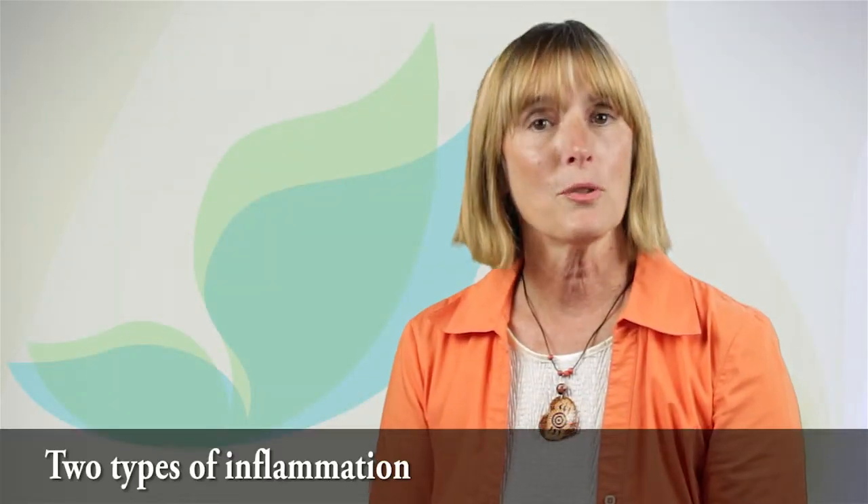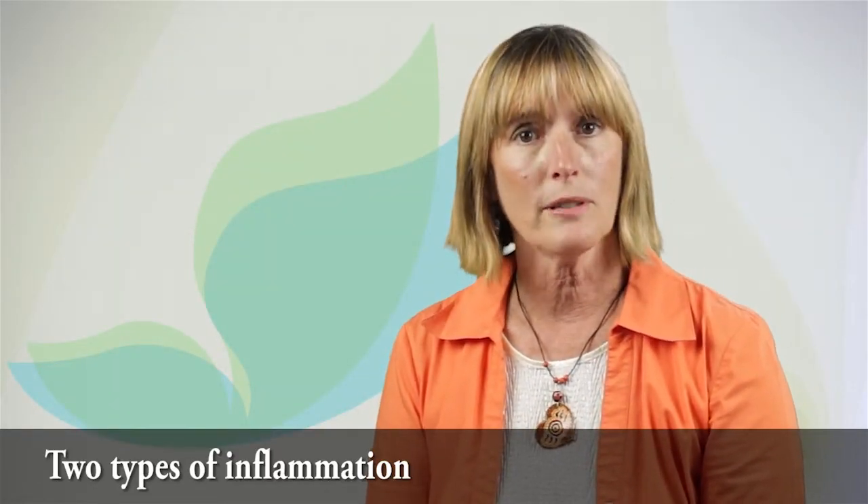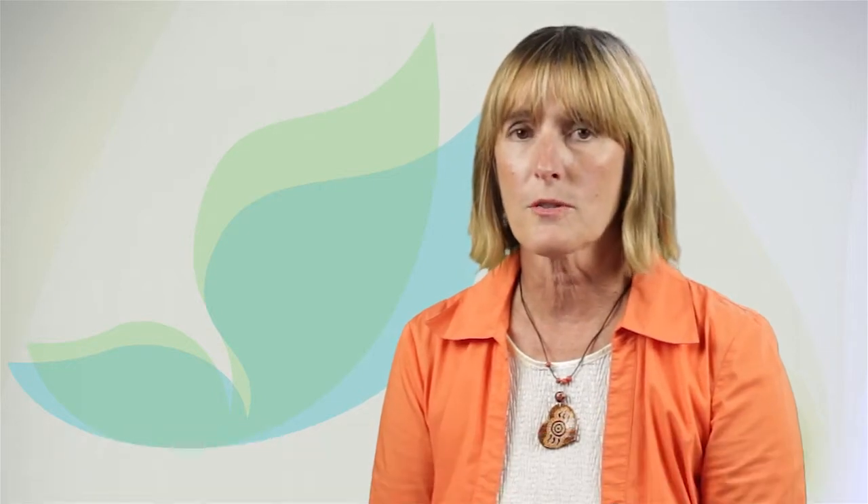There are two types of inflammation. Acute inflammation is a normal immune system response to injury or infection to promote healing. Chronic inflammation occurs when the body is under constant stressors, which may lead to a breakdown in the immune system. This can create an acid state causing more inflammation, pain, and other conditions. Interestingly, chronic inflammation often occurs in the gut and we may feel it as bloating, gas, or heartburn.